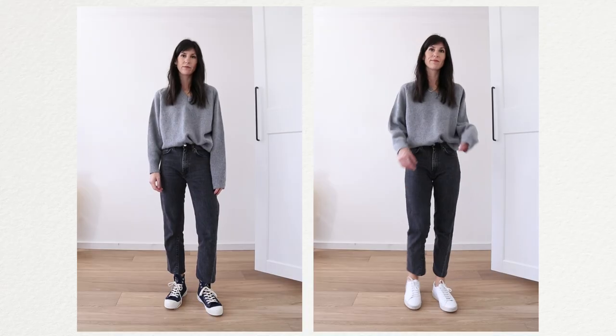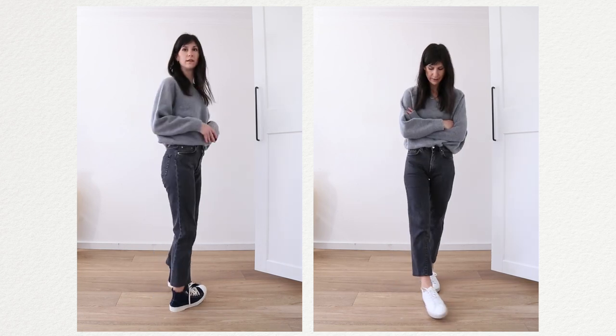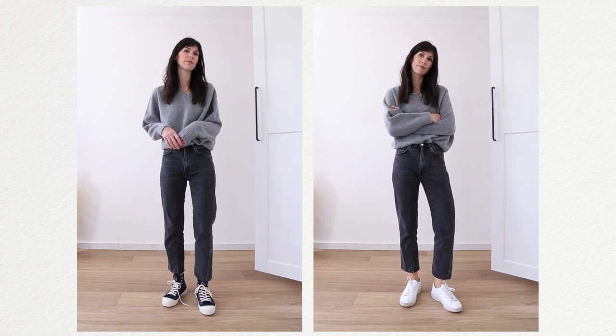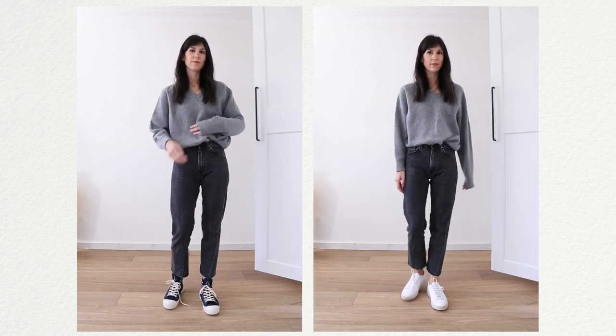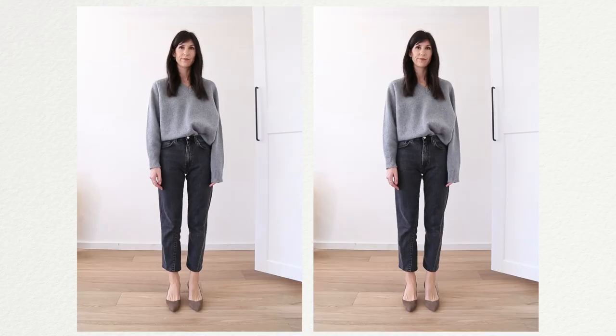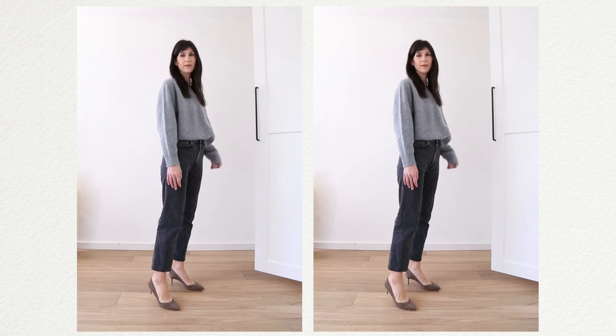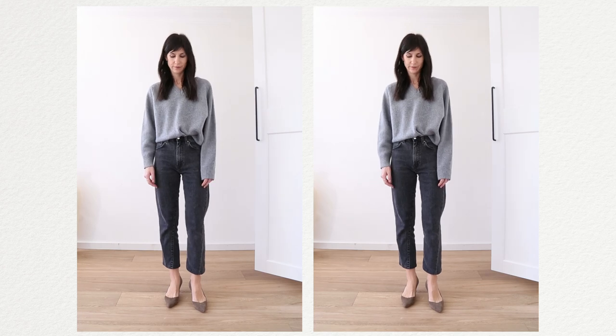With sneakers, high tops don't really work — you get awkward proportions and that little sliver of skin which we're looking to avoid, and it just isn't well balanced. I'd prefer something chunkier or even slimmer-fitting on the foot. Finally, high heels work really nicely — similar to the ballet flat, they expose a lot of the front of your foot so you get nice breaks that don't feel jarring.